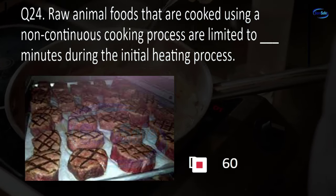Question 70. The food contact surfaces of cooking and baking equipment must be cleaned at least every blank hours. 2, 4, 24, or 48? C. 24.